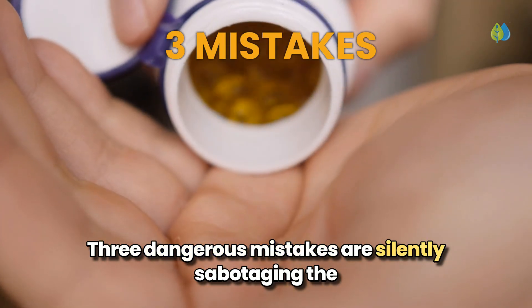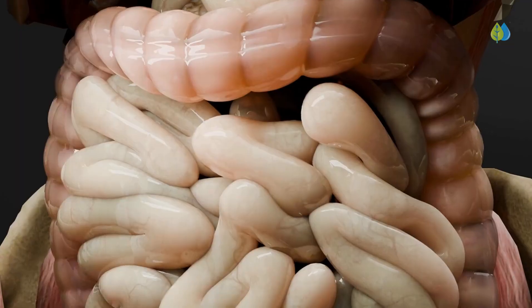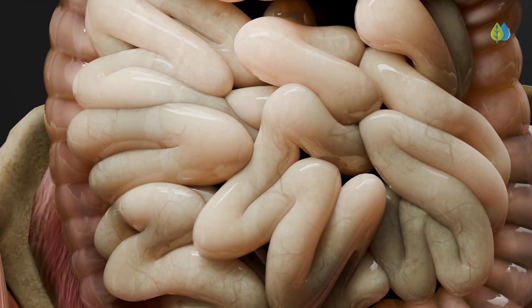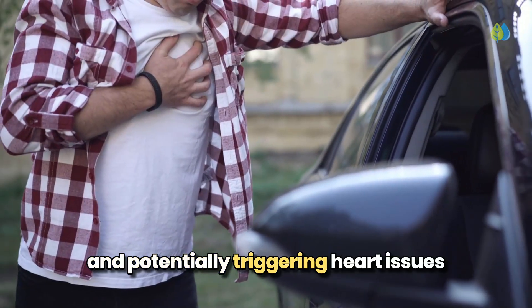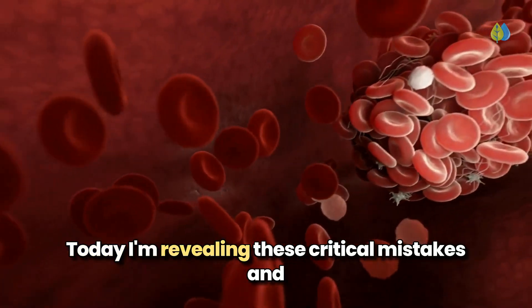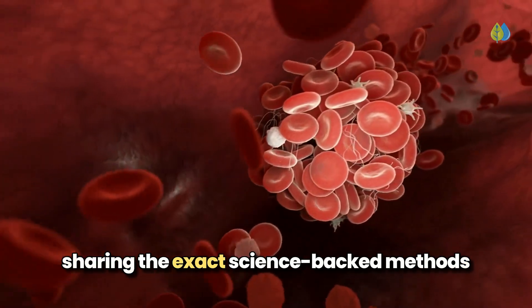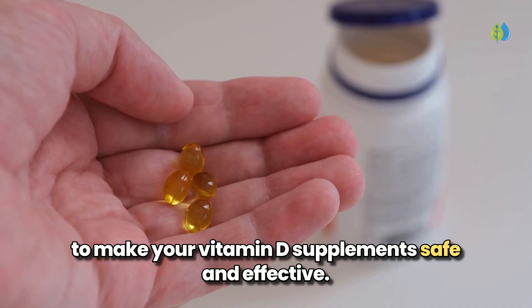Three dangerous mistakes are silently sabotaging the vitamin D supplements millions take daily. These errors aren't just wasting your money — they're actively blocking proper absorption and potentially triggering heart issues and other health complications. Today, I'm revealing these critical mistakes and sharing the exact science-backed methods to make your vitamin D supplements safe and effective.